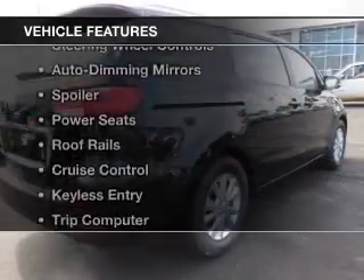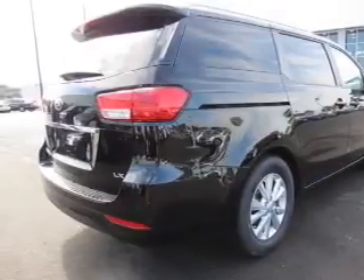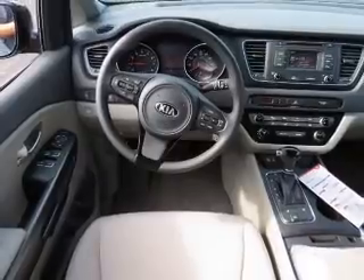The features include Bluetooth connectivity, a satellite radio, steering wheel controls, auto dimming mirrors, a spoiler, power seats, roof rails, cruise control, keyless entry, and a trip computer.